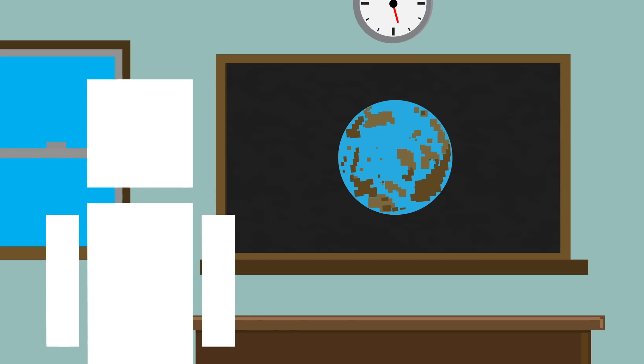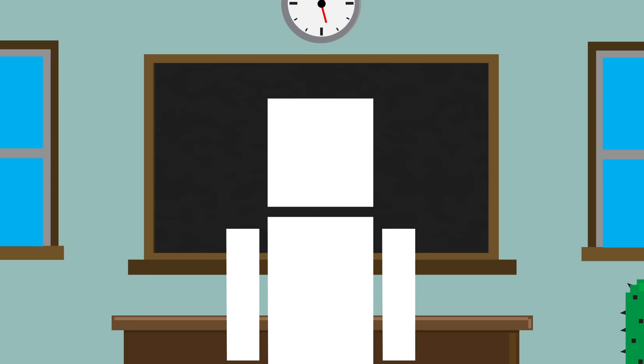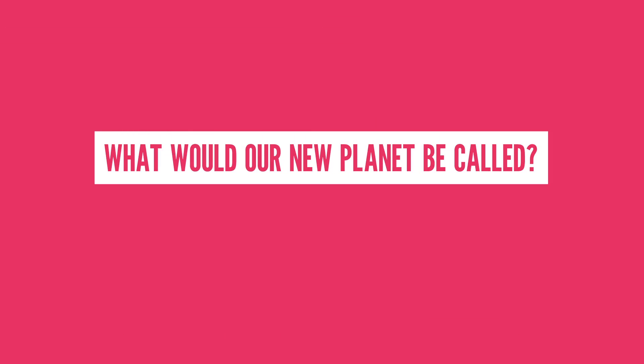Putting all this together could be the start of making our own planet one day. In reality, creating a new planet would probably require extremely advanced technology, and there would be tons of other things to consider. But if we could one day do it, what would our new planet be called? Let me know in the comment section below.